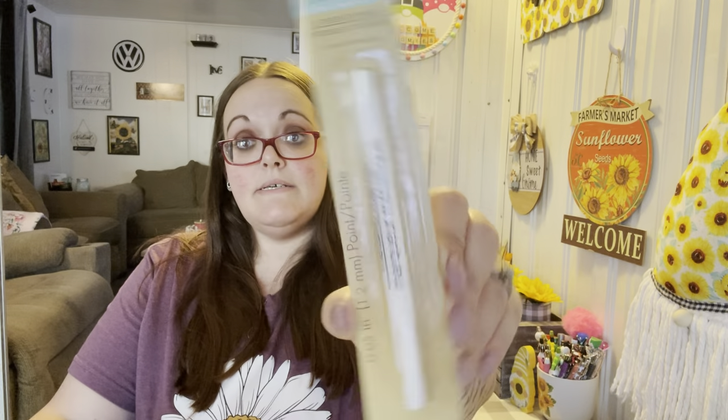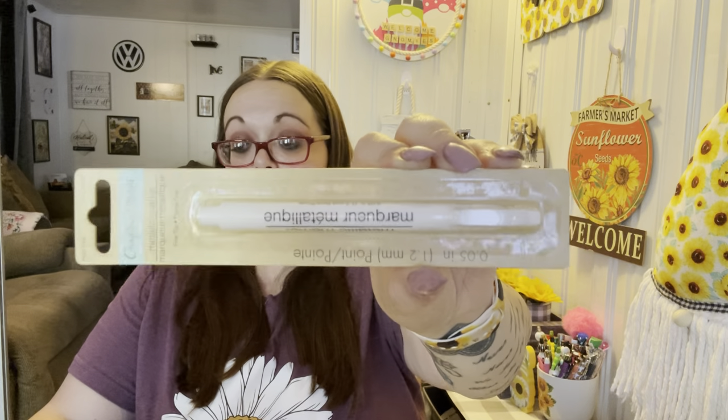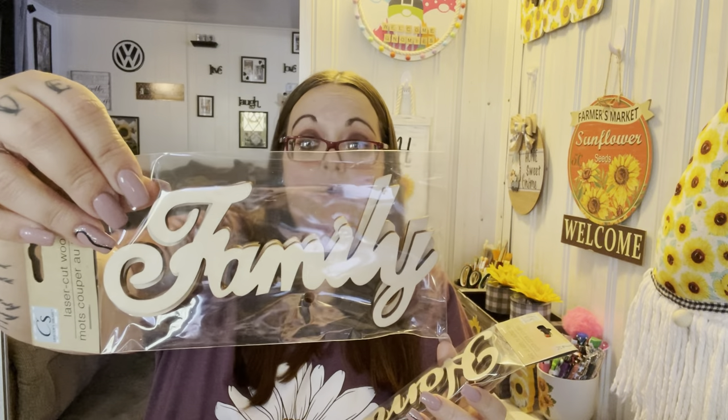I picked up another metallic marker in white — these work really well so I wanted another one. Then for my box right here I figured I could use these: you get two laser cut wood words, one that says 'Home' and one that says 'Family.' I was hoping they'd have one in this size that said 'Welcome' but they didn't, and that's okay.